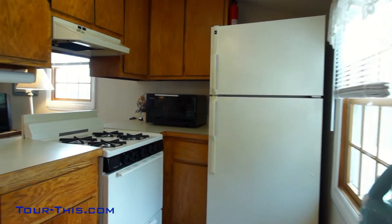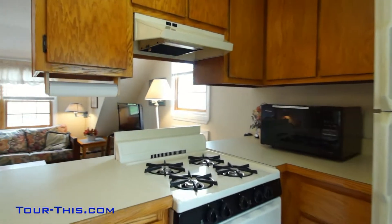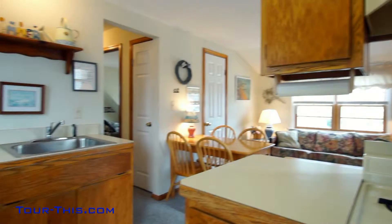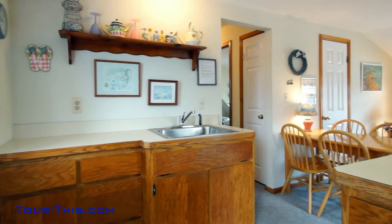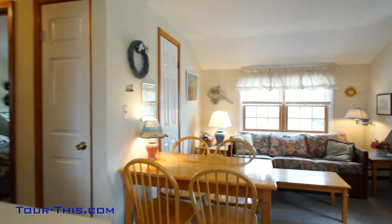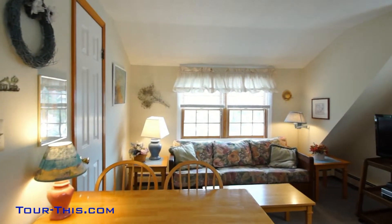Two bedrooms on this floor also, with an equally amazing rental history and a great deck to relax on during the sultry summer days. The second floor has custom kitchen cabinets to make use of every available square foot of living space.